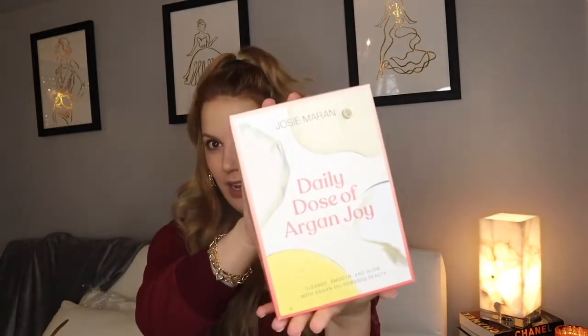It's called the Daily Dose of Argan Joy. I literally got this in the mail today. I originally wanted to make a Sephora haul but ended up making a beauty haul since this came from QVC too. The kit includes her Argan cleansing oil, Argan oil face butter, Argan sugar scrub lip butter, and her famous whipped Argan oil body butter. I have two or three of her whipped body butters — life-changing. Her whipped body butter is literally the best.